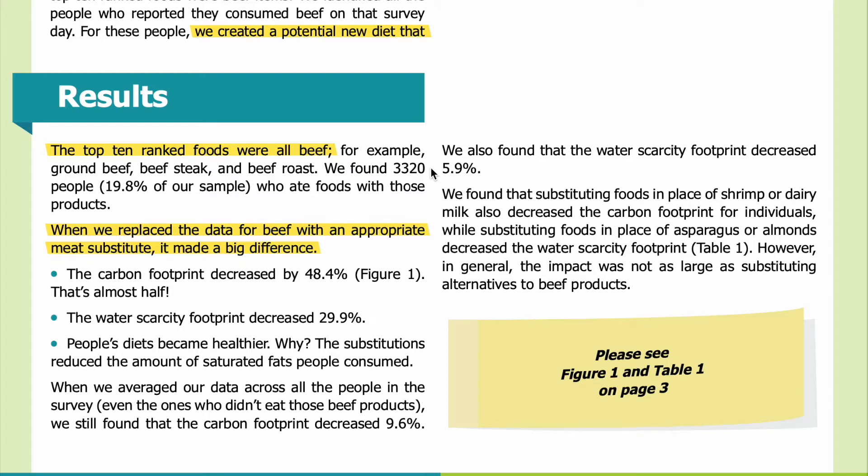Results: We found 3,320 people — or 19.8 percent of our sample — who ate those beef products. When we replaced beef with an appropriate meat substitute, it made a big difference: the carbon footprint decreased by 48.4 percent — that's almost half. The water scarcity footprint decreased 29.9 percent, and people's diets became healthier because the substitutions reduced the amount of saturated fats consumed. When we averaged our data across all people in the survey, even those who didn't eat beef, we still found that the carbon footprint decreased 9.6 percent.